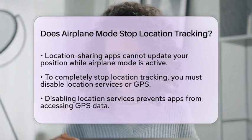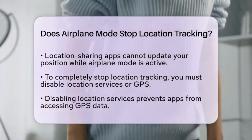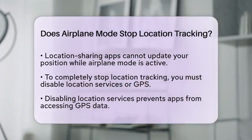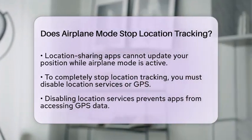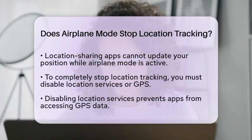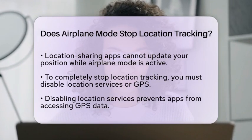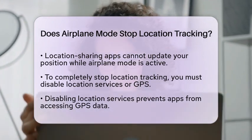If you truly want to stop location tracking altogether, simply turning on airplane mode is not enough. You will need to disable location services or GPS explicitly. By doing this, you prevent apps and the system from accessing GPS data, which effectively stops your device from determining or sharing your location.